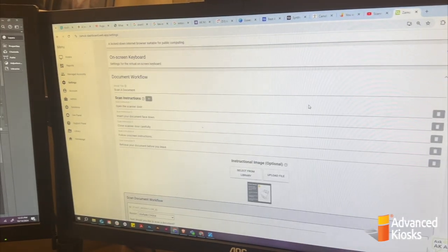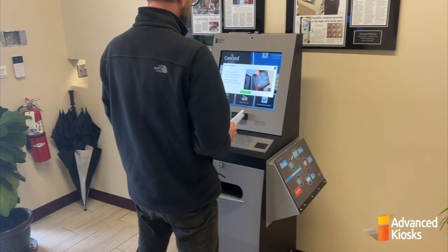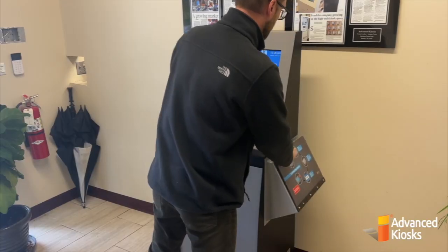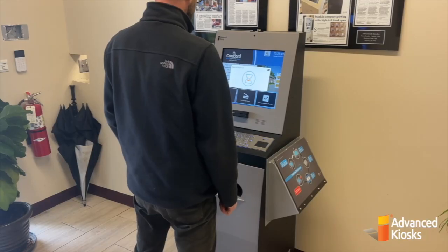Here we see an administrator customizing the instructional pop-up from his desk. Now let's scan a document. The flatbed scanner can scan a variety of items including driver's licenses, passports, magazines, and even papers that are crumpled or folded.